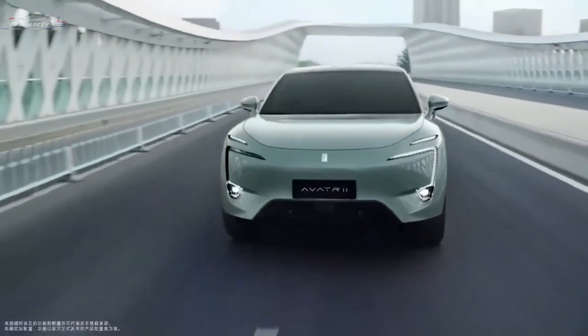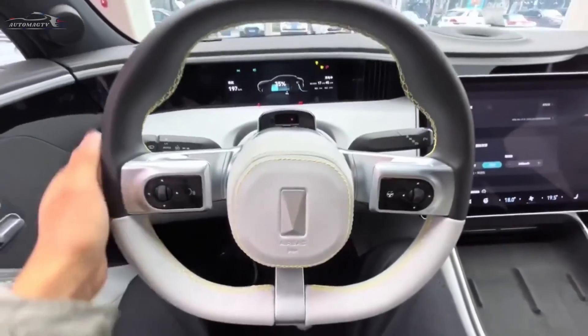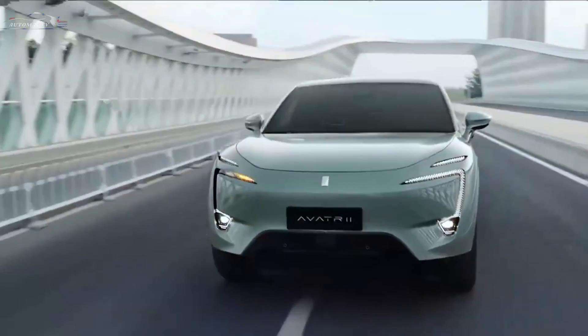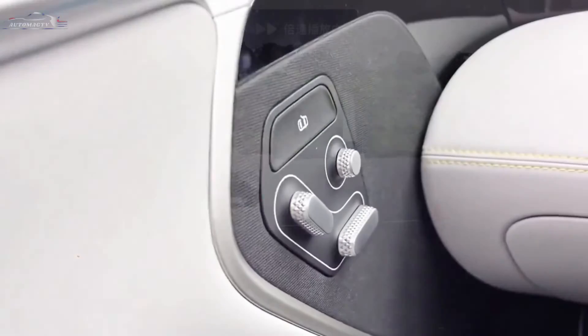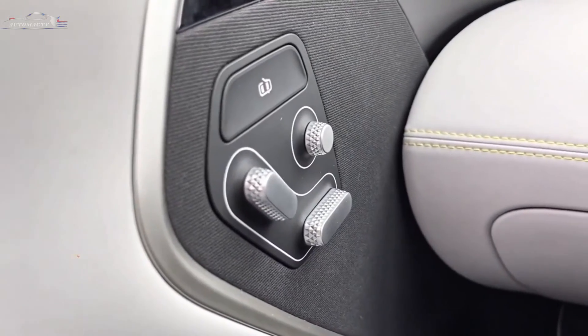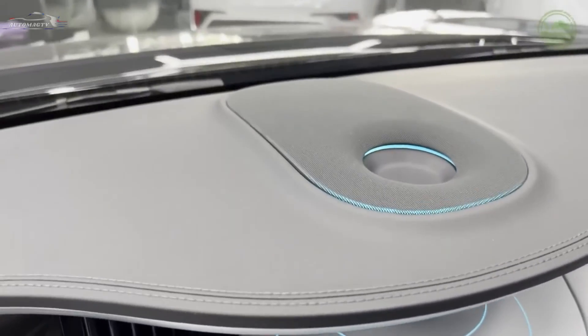Although the egg-shaped body makes the electric car look small, the crossover is exactly 4880mm long and 1970mm wide. These figures mean that it has similar dimensions to the Toyota Land Cruiser Prado.